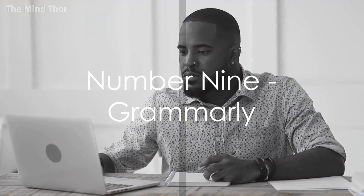At number 9, we have Grammarly. More than just a spelling and grammar checker, Grammarly uses AI to enhance your written communication. It's like having an English professor at your fingertips, ready to refine your emails, reports, and proposals.